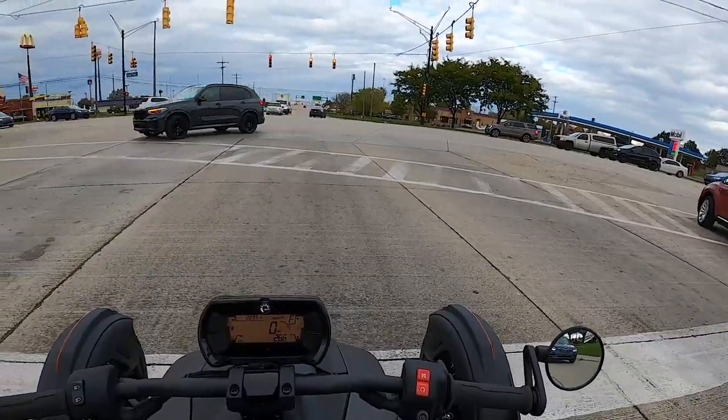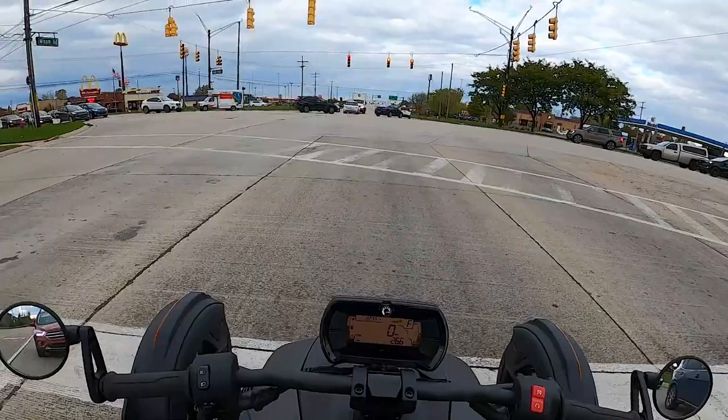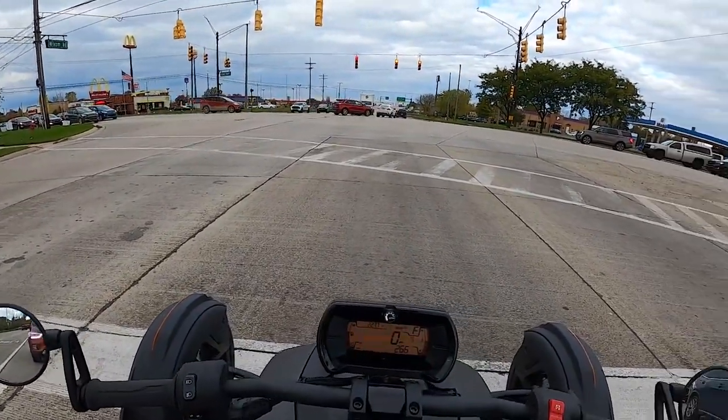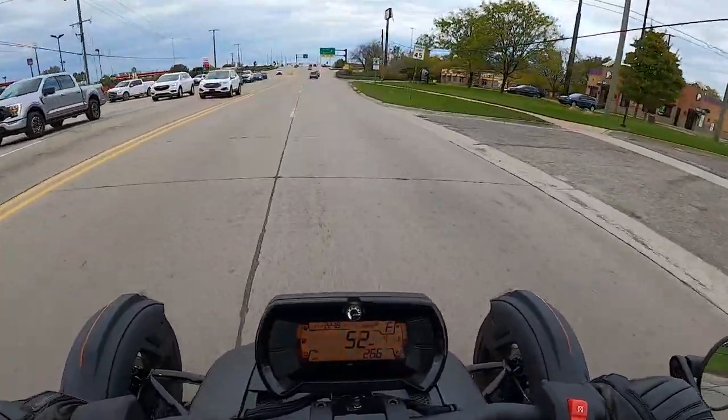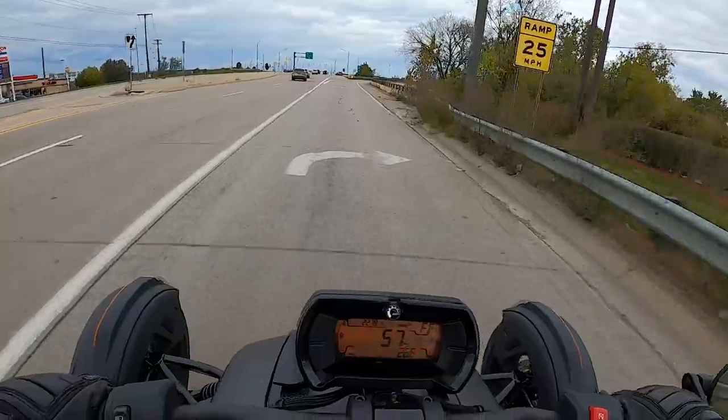Getting into a more aggressive city situation here — a lot of traffic, a lot of lanes. Kind of showing you how the Riker makes this all very navigable. Plenty of power to get out of the way and up onto the highway.